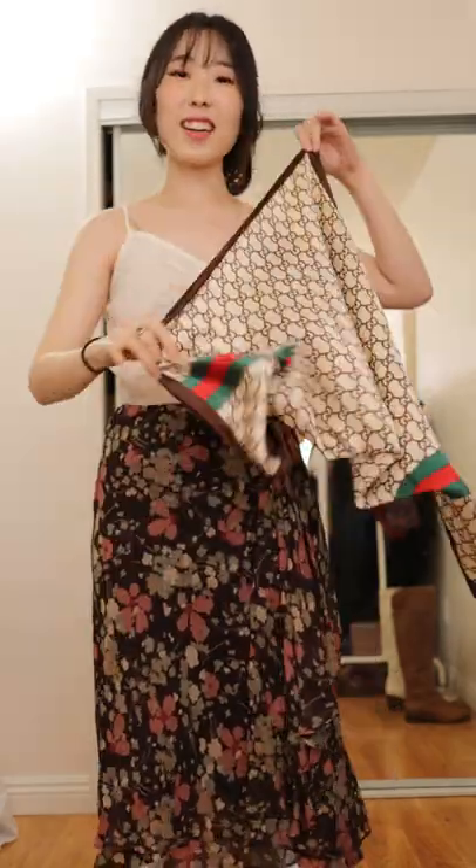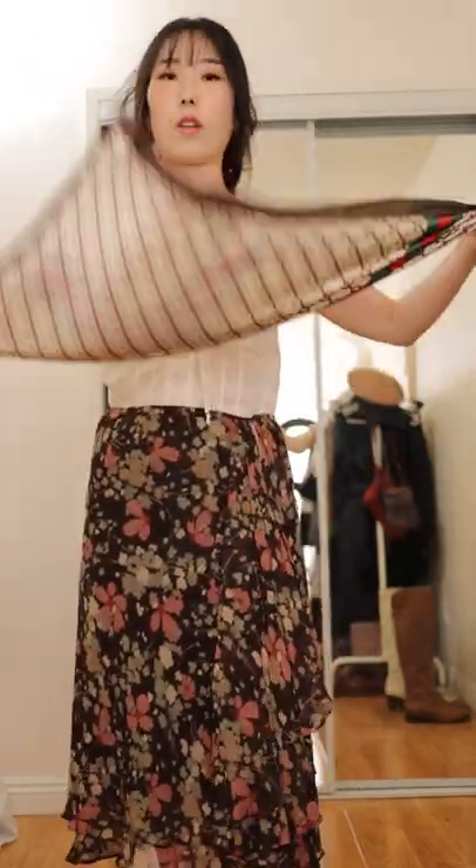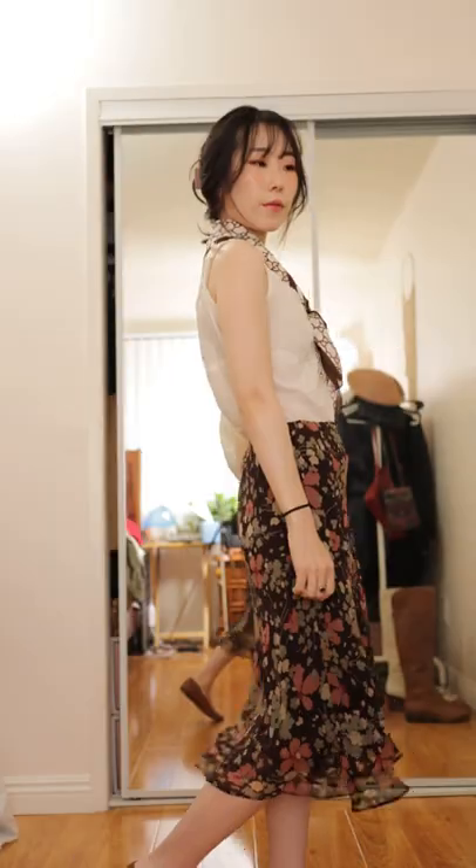So far it looks pretty plain, but let's add some accessories. I feel like it needs a scarf. I got this little knock-off Gucci scarf over here, and then I think I'm gonna add a belt. Never mind — I changed out the scarf to this one.